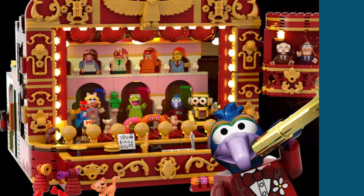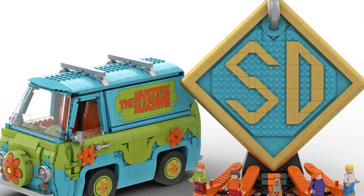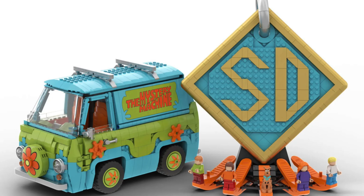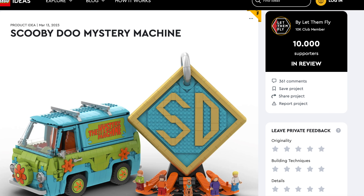Speaking of pop culture, get ready for a new CMF-sized Scooby-Doo set — a mystery event with the meddling kids themselves. Now the villains will not be able to get away.